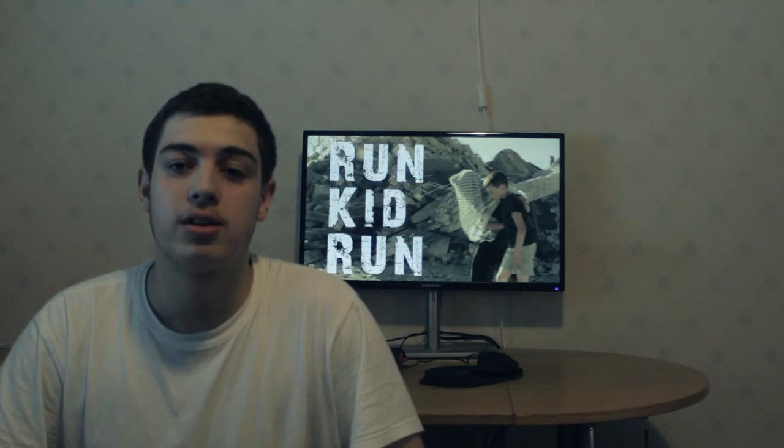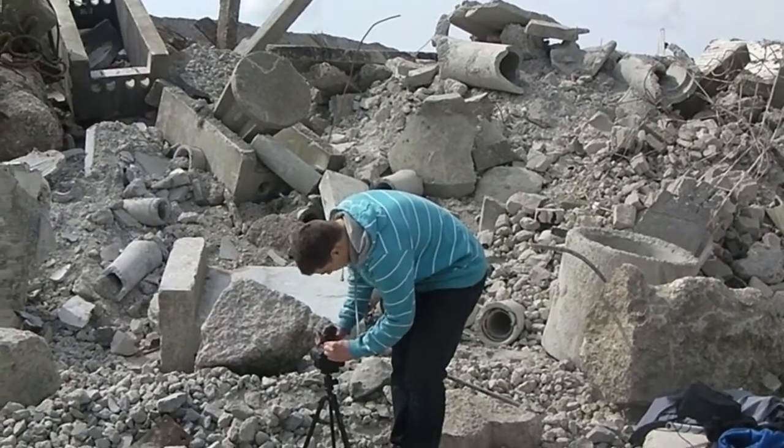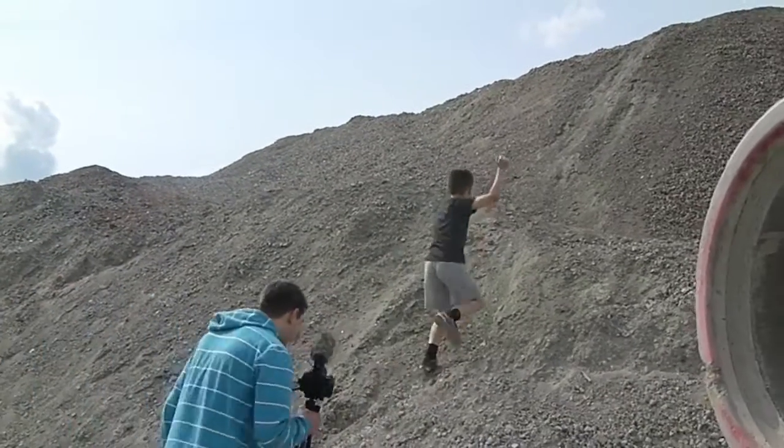Hi, my name is Adam, and welcome to the behind the scenes of the short film 'Run Kid Run' — a normal day for a serial kid. This project took me two weeks to do, from starting to planning what I want to do, to the end where I'm uploading to YouTube. The hardest part actually was finding the location — it took a lot of time.